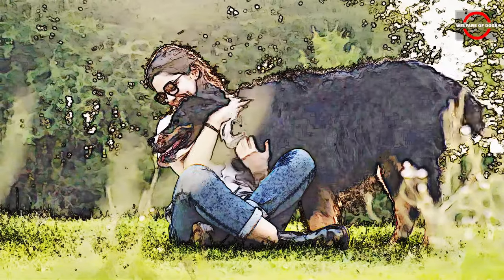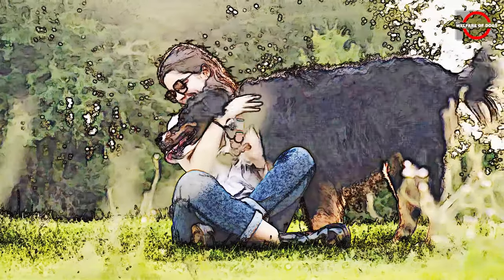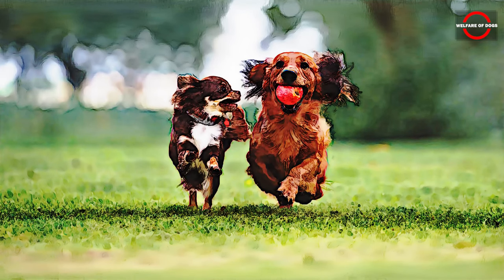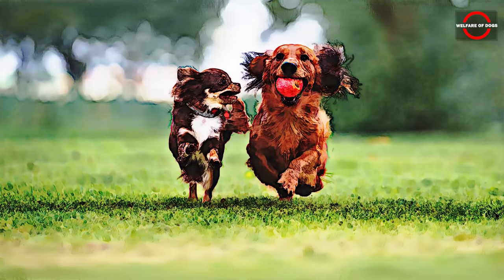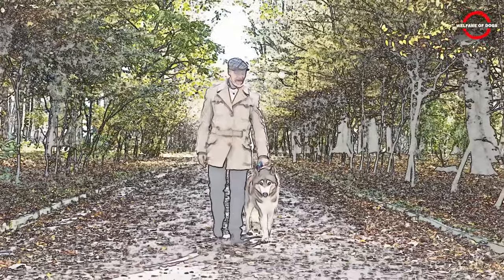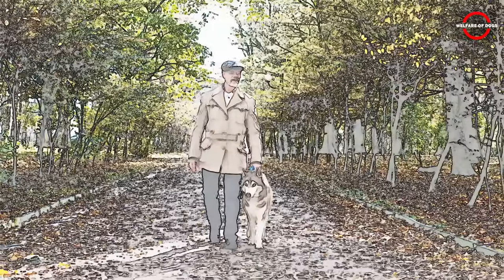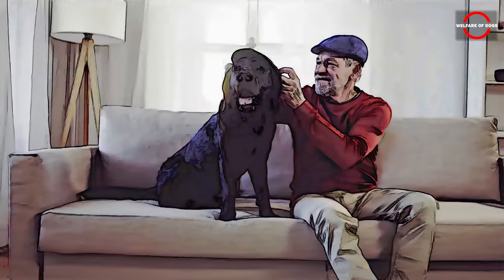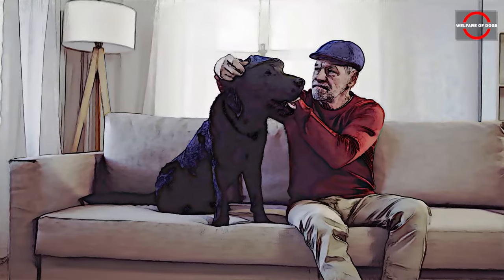This video will highlight the top 10 watchdog breeds suitable for seniors. An ideal watchdog for seniors should exhibit well-balanced protective instincts and have manageable maintenance needs. Considering that seniors typically have lower energy levels, the most suitable dog should possess an appropriate energy level, not excessively high or low. Moreover, these dogs should require minimal grooming and be easily cared for. Lastly, they should demonstrate intelligence and vigilance to alert their owners to any suspicious activity around the house.